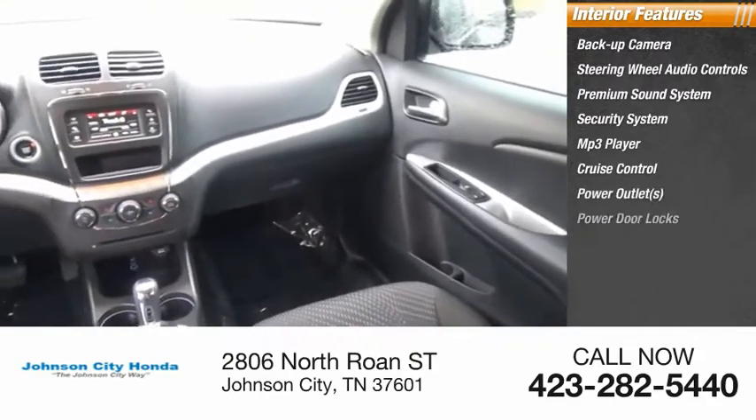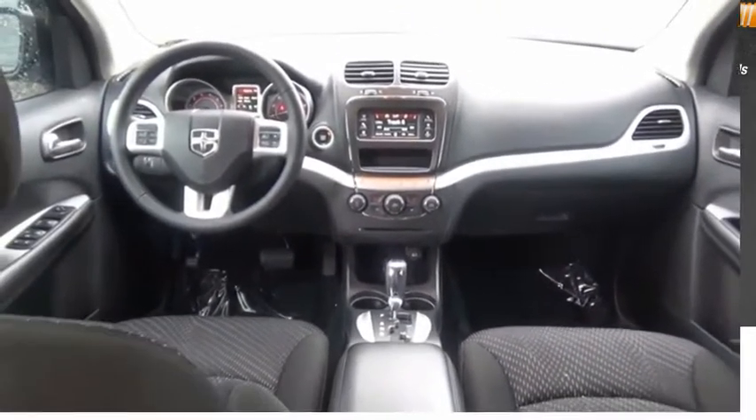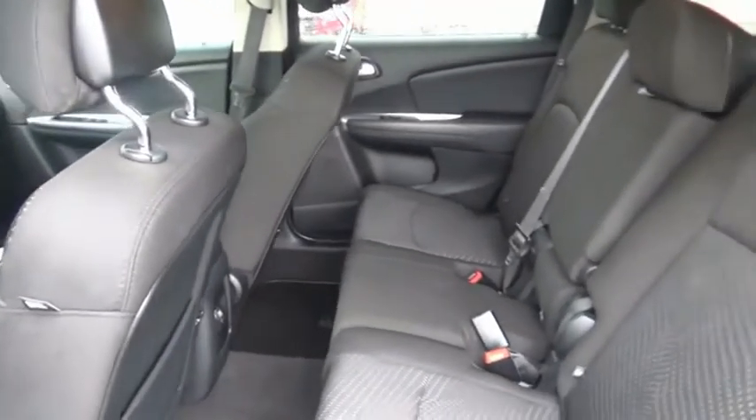Power outlets, power door locks, power windows, and power steering. This beauty is sure to make you the talk of the neighborhood. So call or drop in for a test drive today.